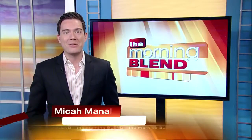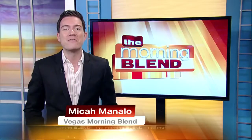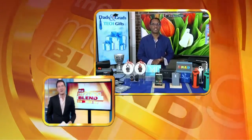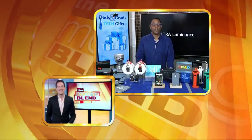Welcome back to the Morning Blend. Tech is on top of every graduate's list this year as they venture into the real world, and don't forget about Father's Day as well. We are in the midst of graduation season, and Father's Day is quickly approaching. If you're looking for the perfect gift, we have digital lifestyle expert Mario Armstrong with some of his favorite tech gift ideas.